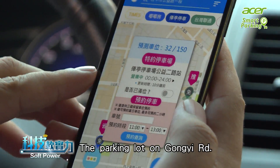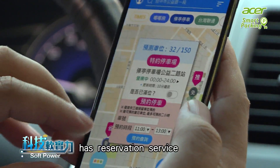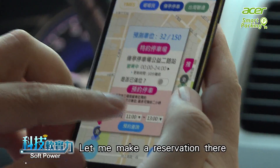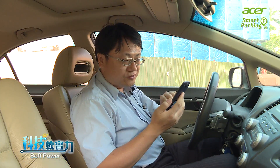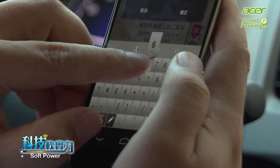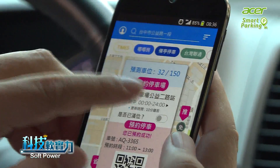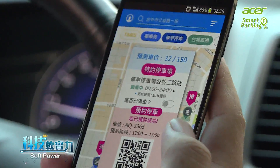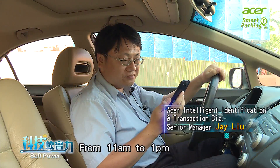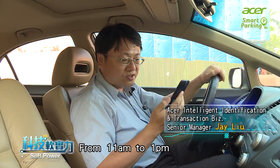The parking lot on Gongyi Road has a reservation service. Let me make a reservation there — I'll key in my license number. And it's done. The reservation is set from 11 a.m. to 1 p.m.